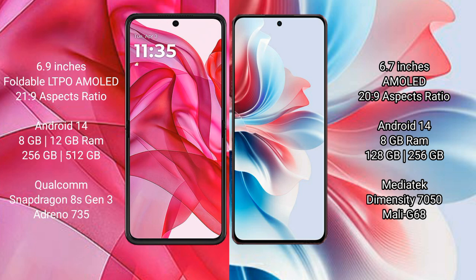Oppo F25 Pro comes with 8GB RAM and 128GB or 256GB internal storage, powered by a MediaTek Dimensity 7050 processor with a Mali-G68 GPU.